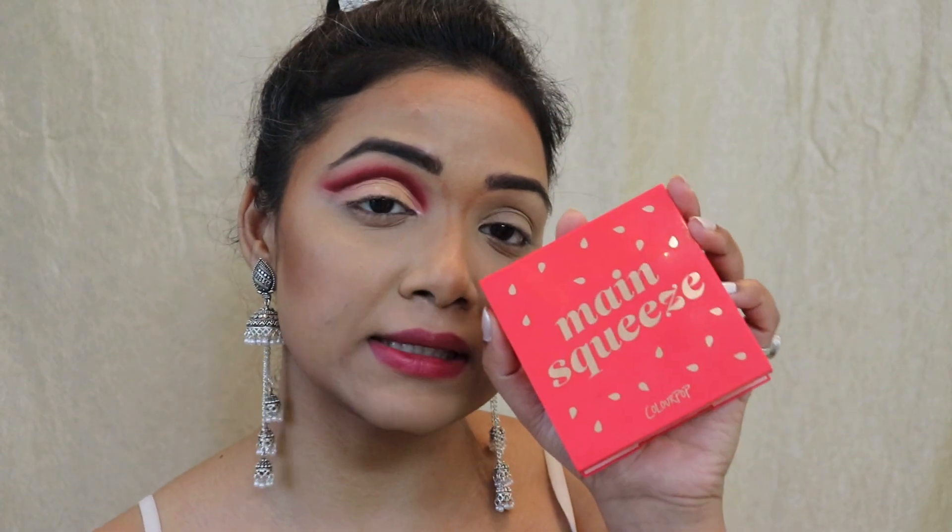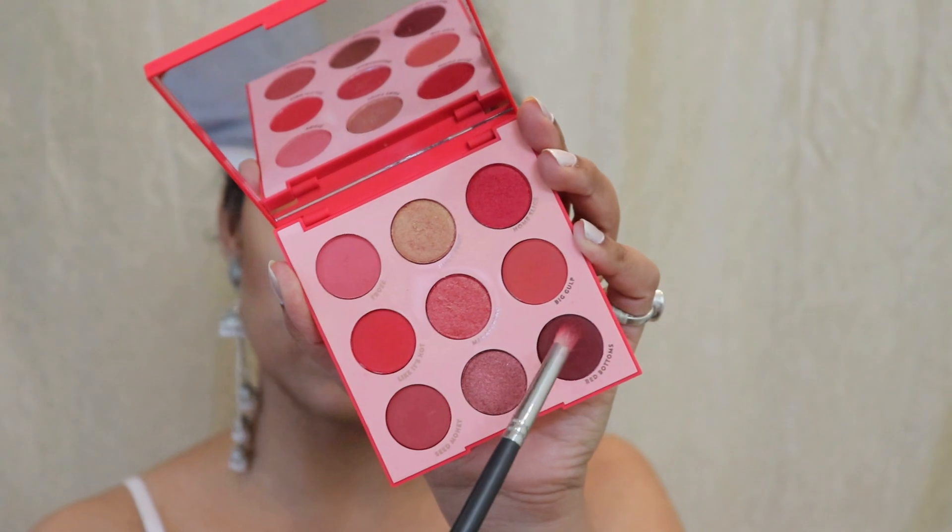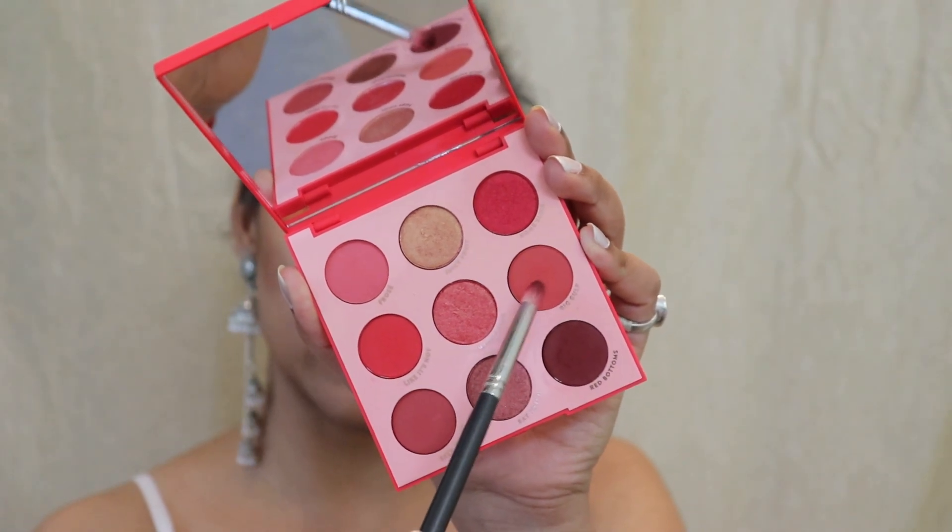Now that I'm done with my cut crease, I'm going to do my lower lash line. Using the same palette, I'm taking this light red color called 'big gulf' and placing it onto my lower lash line.